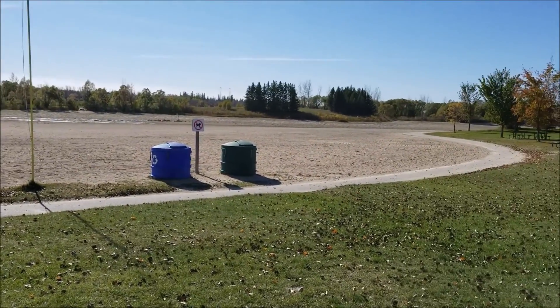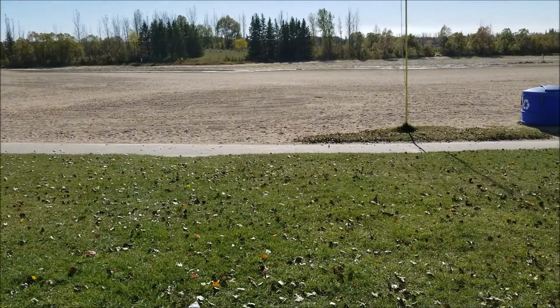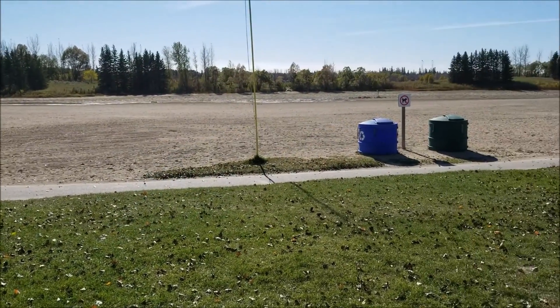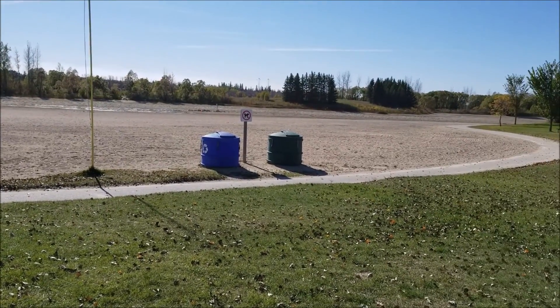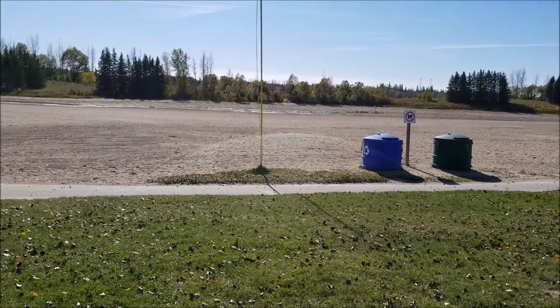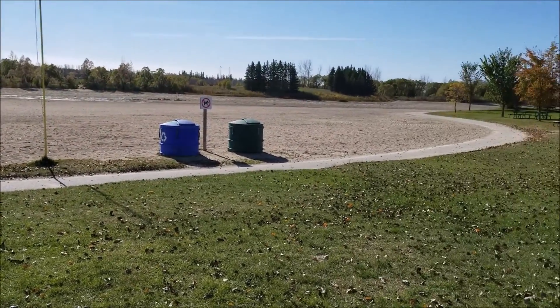So we're not doing really well at metal detecting to be honest, but it's nice to get out and have a beautiful day out here at the park. You can see the beach is really dry right now because they pumped it all out. So it's a good time to metal detect the beach, but they also raked it, so who knows what they took away with them.